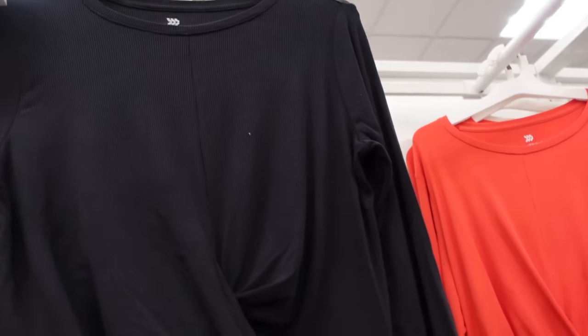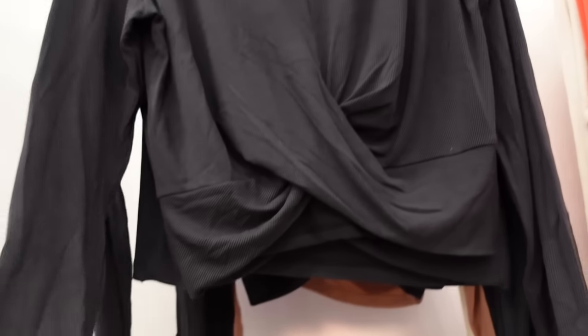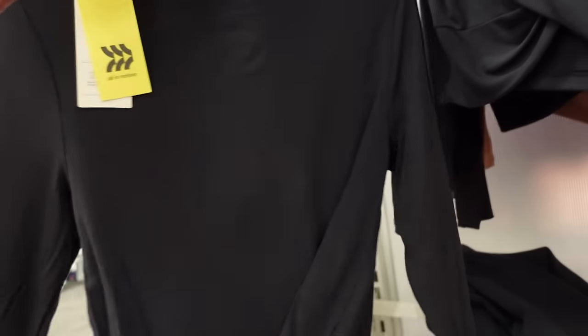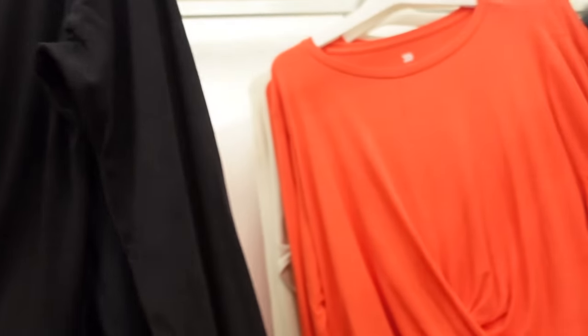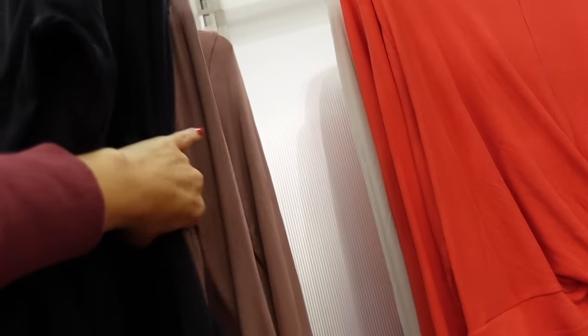New twist front tops from All in Motion — this one has that higher neckline, it's a lightweight ribbed material, fitted through the waist, has that twist through the front, and that same fit through the back. In the black, also comes in red, ivory, and brown, and they're going to be $24.